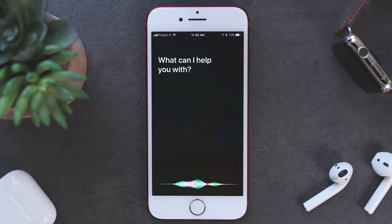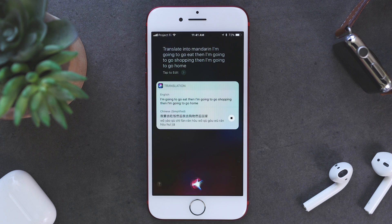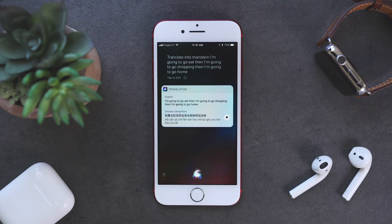All you do is ask Siri to translate into the language you like and follow it with a word or phrase. You'll then get a translation written out, as well as audibly, and you can replay it if you'd like.